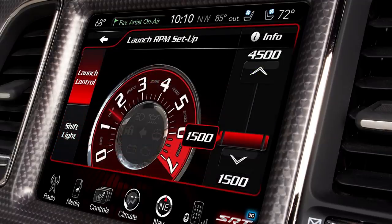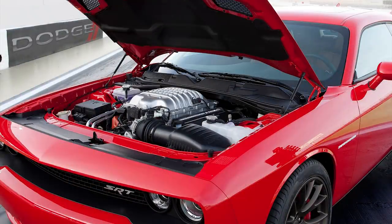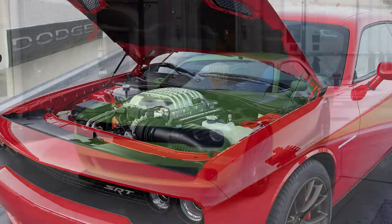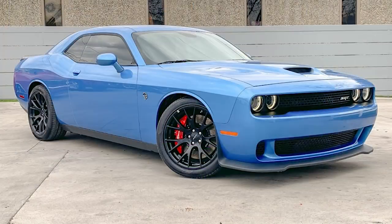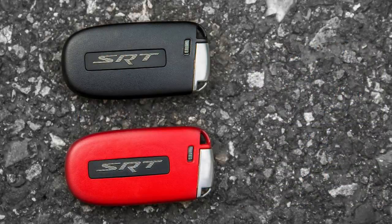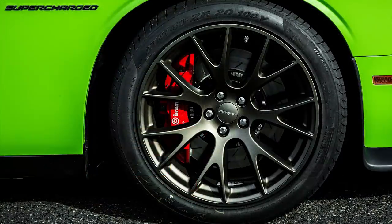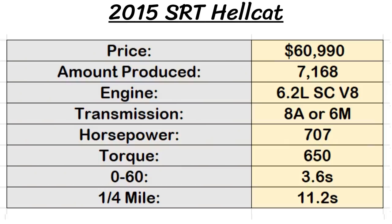What everyone talks about with the Hellcat is of course the performance. Found under the hood was Dodge's most powerful V8 — a 6.2 liter supercharged Hemi with 707 horsepower and 650 pound-feet of torque. Transmission choices were a 6-speed automatic or 8-speed manual. Power-to-weight ratio was 2.81 kilograms or 6.19 pounds per horsepower. This machine could go 0-60 in 3.6 seconds, quarter mile in 11.2 seconds, and had a top speed of 199 mph. It came with two key fobs — a black one limiting output to 500 horsepower, and a red one with no restrictions. The Hellcat also got 20x9.5 inch lightweight forged aluminum wheels with 275/40/20 tires, and the largest brakes ever on an SRT car: 15.4-inch Brembo two-piece rotors with six-piston front calipers and four-piston rears.